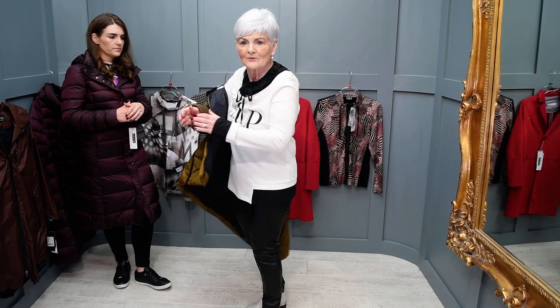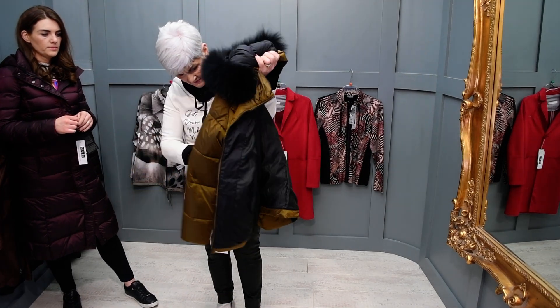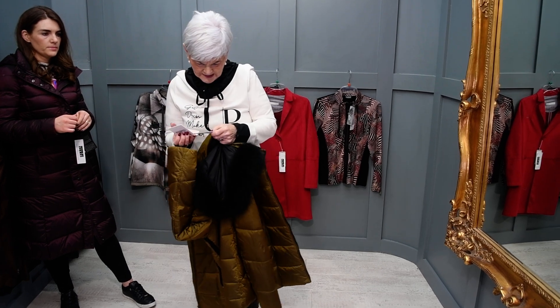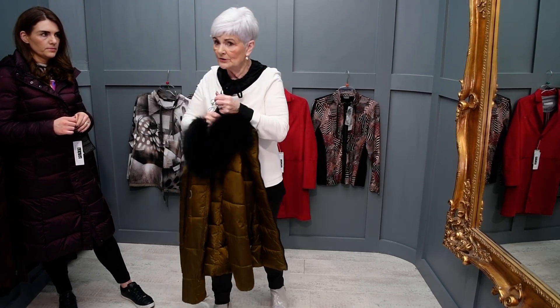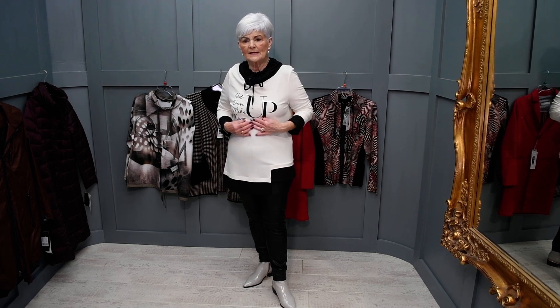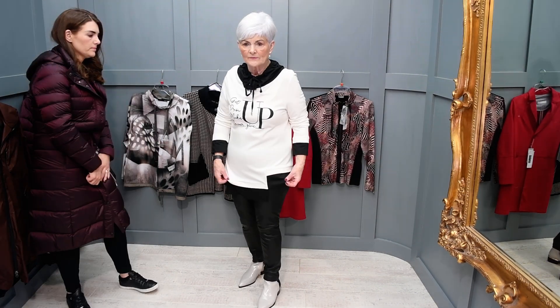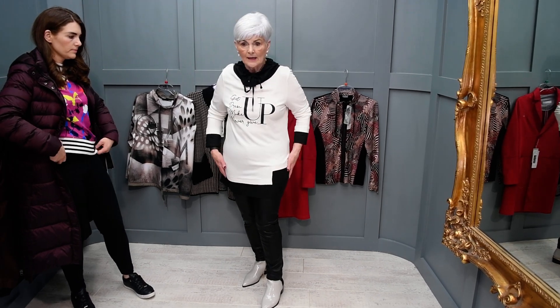Inside pockets are great — you could put all your bits and pieces in there. This is a Francine coat, and Francine's weren't that expensive this season — it's £210 and 25% off. Now this is part of the 50% collections — the Inco and the Aura. I love this top; it's a beautiful black and white top with a black tie-neck collar, 50% off. It's a very funky, very wearable top.